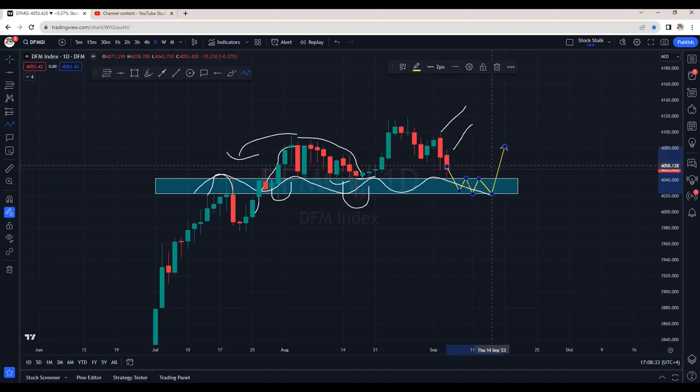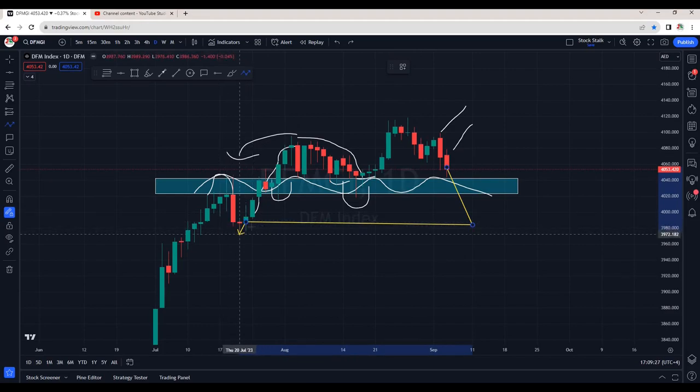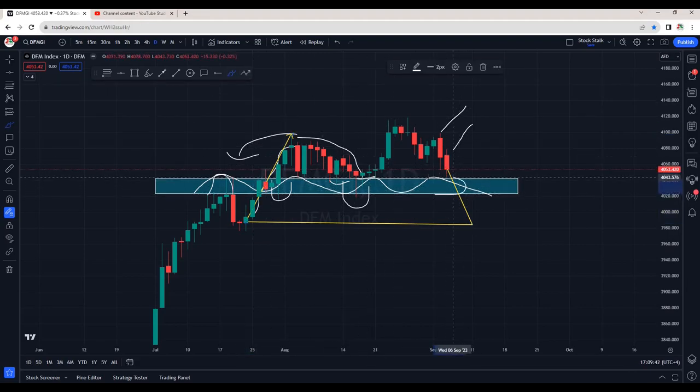This will be a positive scenario — we might see temporary selling pressure right into our support and resistance area and then a new push to the upside. In case this support zone is not holding, there are good chances we can even come down to around the 3090 area, which was previously a support as we can see from this swing low. So as of now, the index is under pressure. Bulls have to flex their muscles to hold this area. Once this area is broken, it will also break the previous swing low — that is negative — and then we can retest that zone.